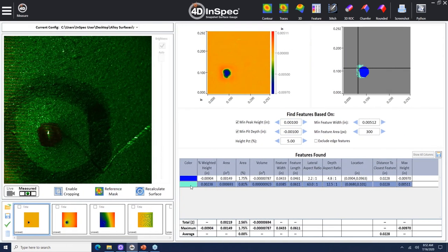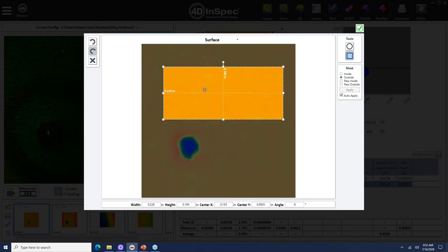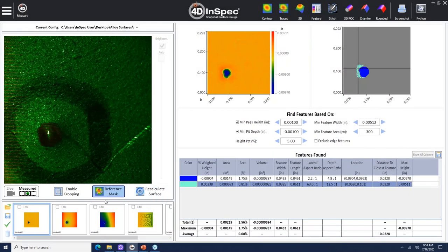If you want to set a zero point, you can use a reference mask. Right now we're using average because it's a relatively simple part. But if I wanted this flat area to be my reference, I can just highlight this area and now all the heights and depths will be relative to this region. The reference area is highlighted blue, and you recalculate the surface so all measurements are relative to the area you selected.